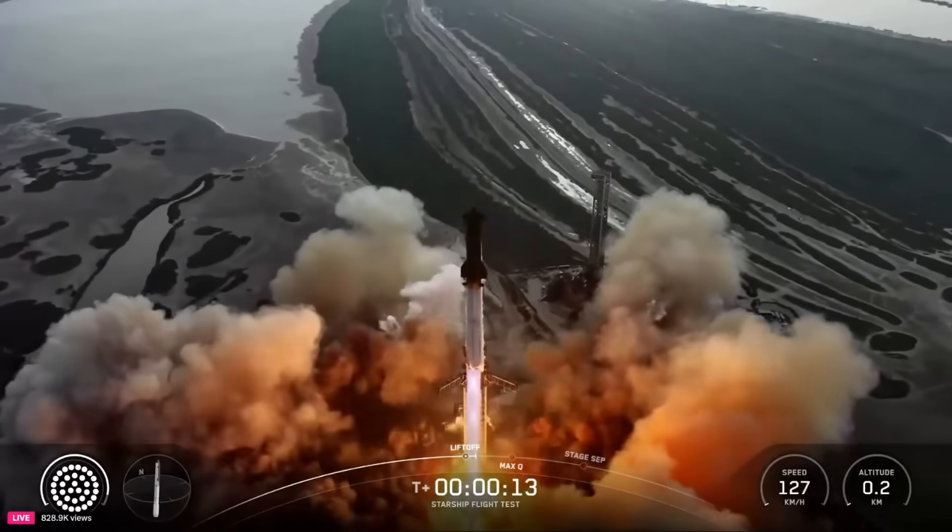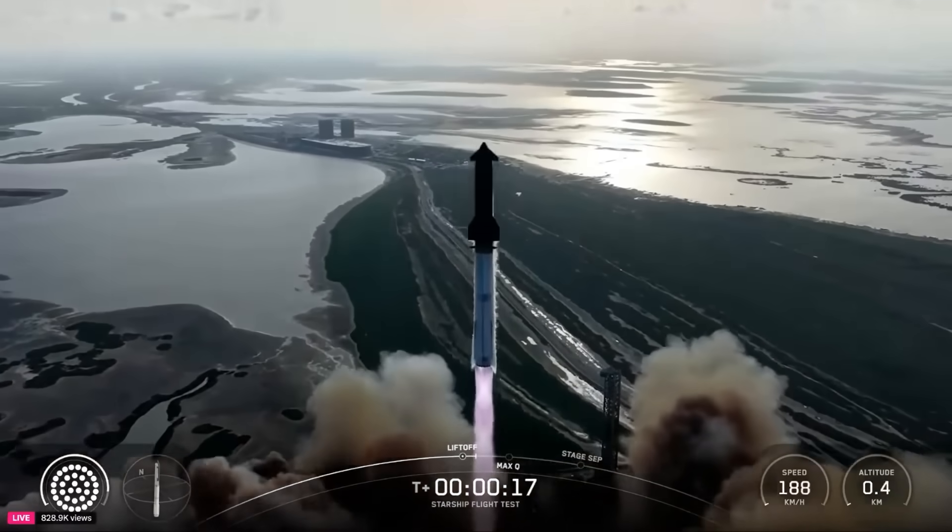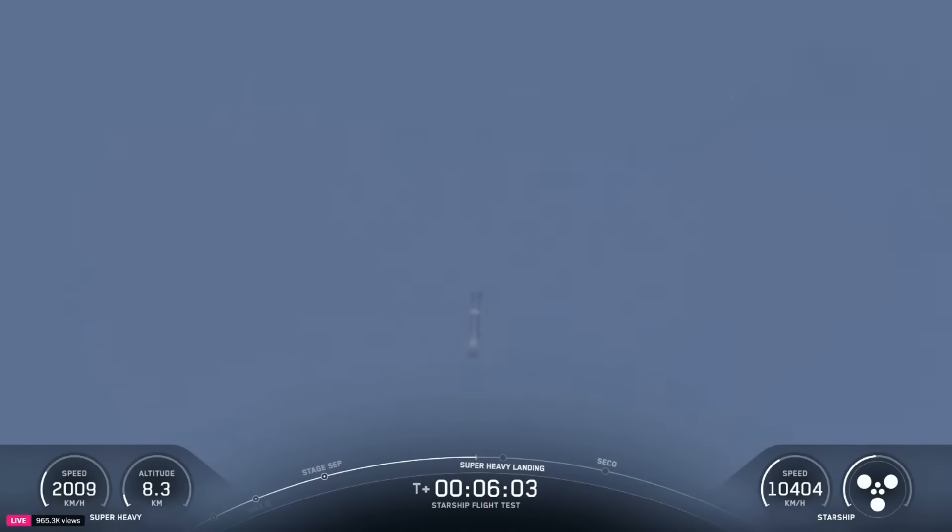After two scrubs on Sunday and Monday due to an issue with the ground systems and weather, this afternoon Starship lifted off for a tenth time. While Starship V2 has had a rocky history so far with an early end to each of its previous flights, this time around both the booster and ship completed their flight profiles.